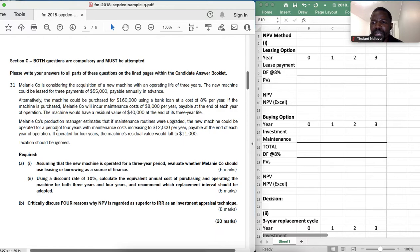Melanie Co is considering the acquisition of a new machine with an operating life of three years. The machine could be leased for three payments of $55,000 payable annually in advance. Alternatively, the machine could be purchased for $160,000 using a bank loan at a cost of 8% per year. If purchased, Melanie Co will incur maintenance costs of $8,000 per year, payable at the end of each year of operation.